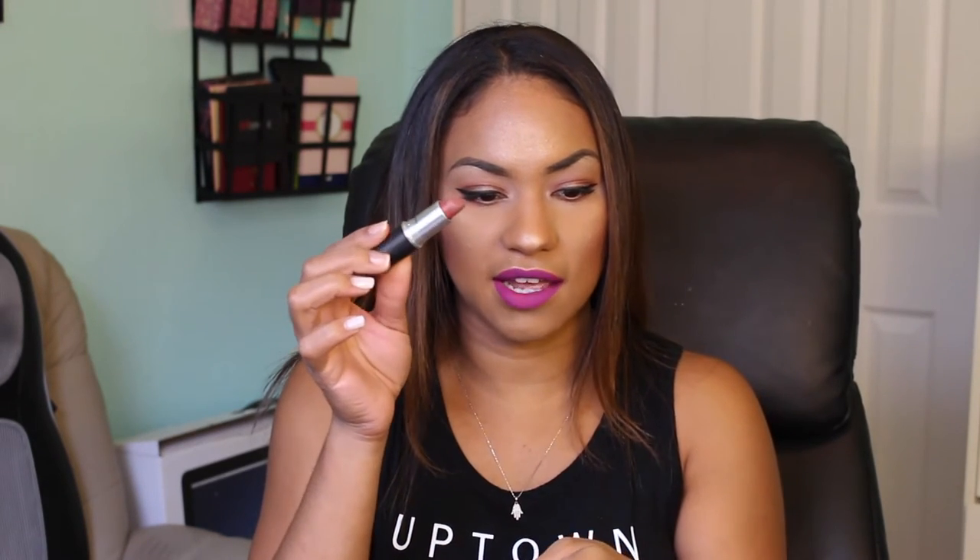I also packed the MAC Matte Lipstick in Color World, which is the lipstick version of the World Lip Liner I love — so convenient and pairs with so many different looks. And of course I'm bringing MAC's Ruby Woo, because you always need a matte red lip. That just goes without saying — it's always good to have a nice matte red lip.